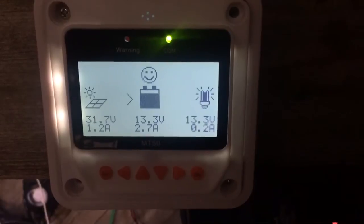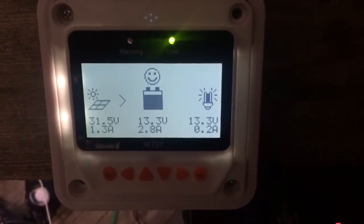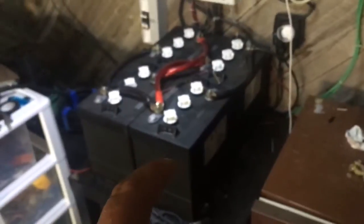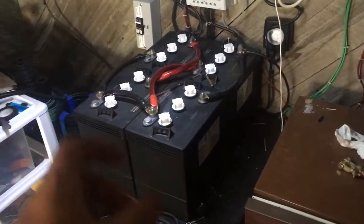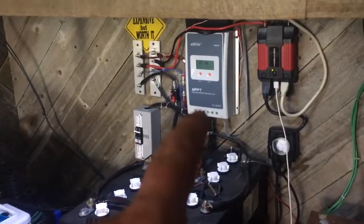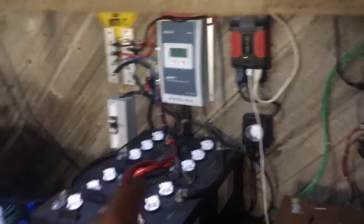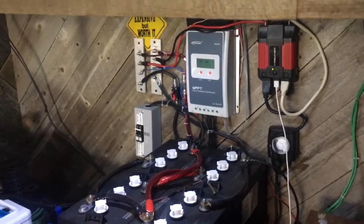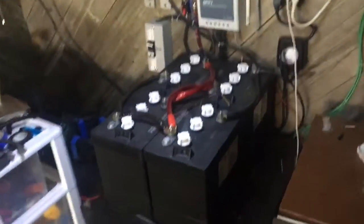Hopefully the sun peeks through so I can show you guys again. For those who haven't seen my videos: I've got four Trojan T605s — black boxes — 420 amp hours total, 12-volt system, an EP Ever MPPT charge controller, a 400-watt modified sine wave inverter that runs a mini fridge, fuses and a main bus bar. Mostly everything is 12-volt — 12-volt radio, 12-volt amplifier for my subs, 12-volt ceiling fan, 12-volt lights.